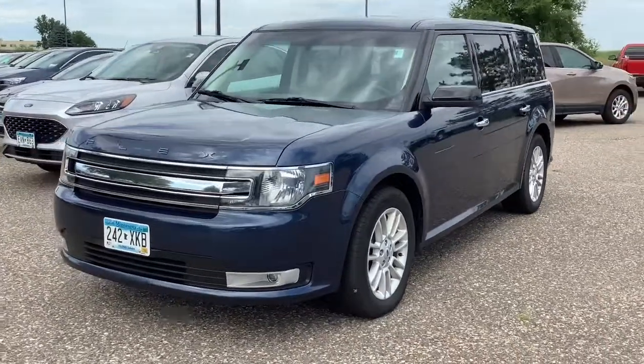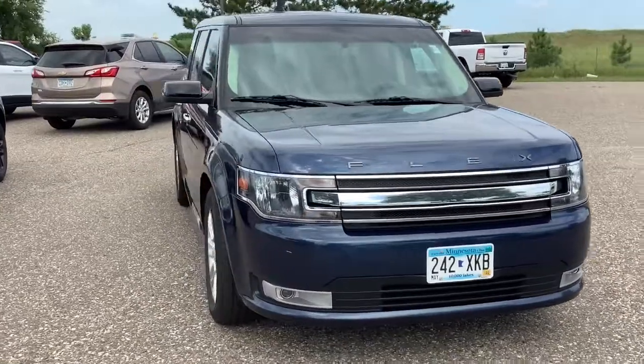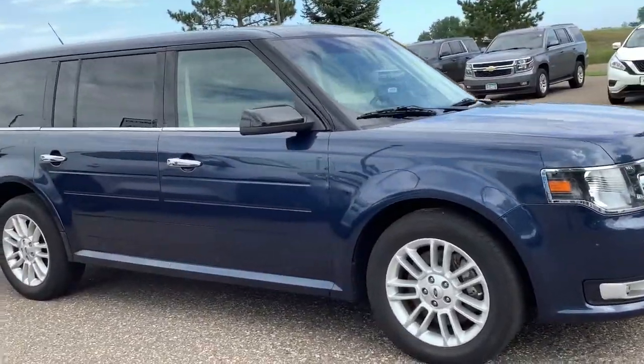Get acquainted with the 2017 Ford Flex. This vehicle still has fewer than 90,000 miles on the clock, so it won't last long. Here's a Ford Flex,